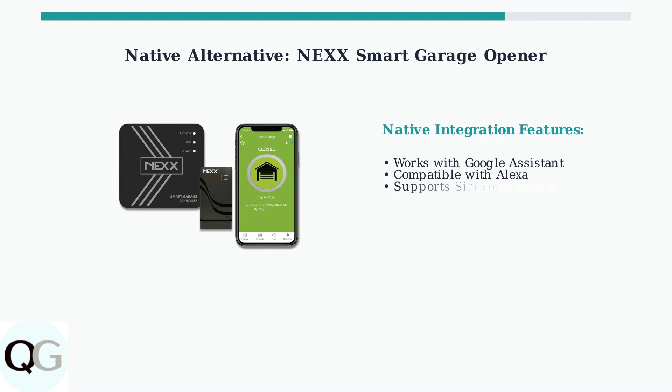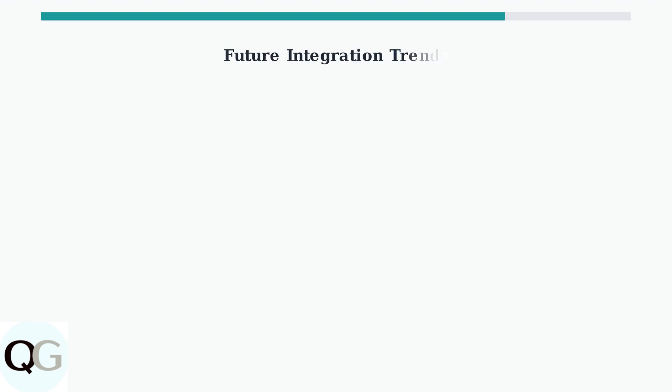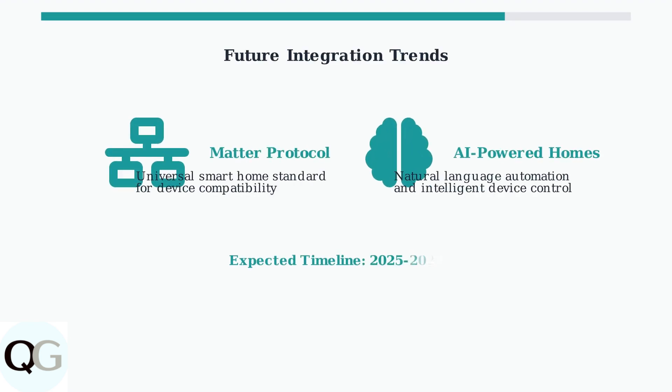Alternatively, consider replacing your garage door opener entirely with the Nexxt Smart Garage opener. This device offers native integration with Google Assistant, Alexa, and Siri without requiring any workarounds.